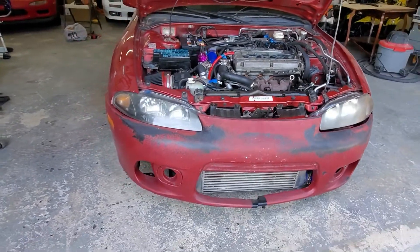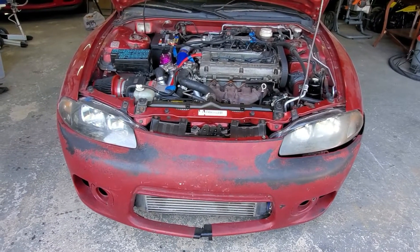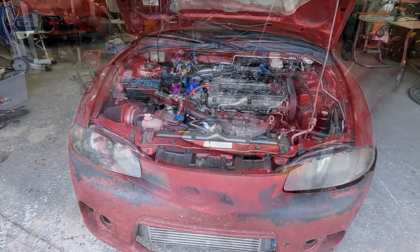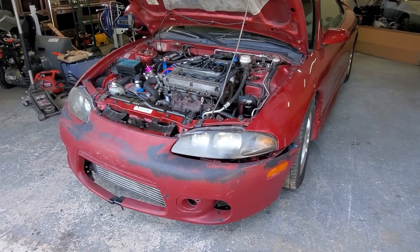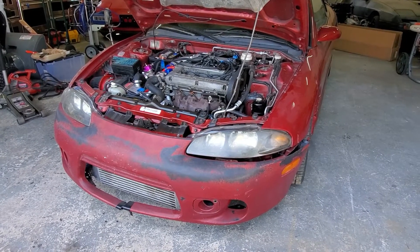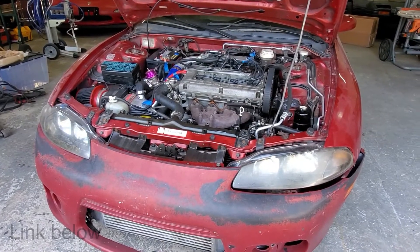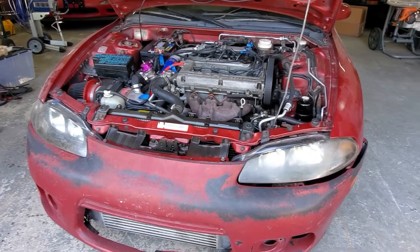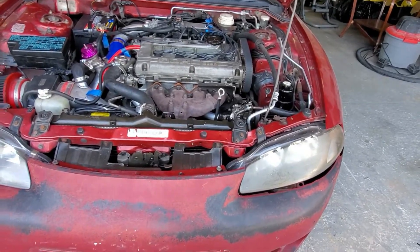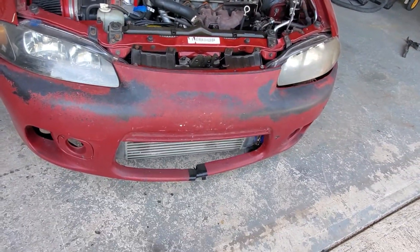This is my 1997 GST turbo convertible. I bought this car with a blown motor in there and front end damage. I found a donor motor and put that in, mounted everything, but it wasn't running right — wasn't cranking properly. I found a mechanic, Kirk at ESD Performance up in Pennsylvania, who buttoned it up, found a ton of boost leaks, and diagnosed the crank sensor. He got it running right.